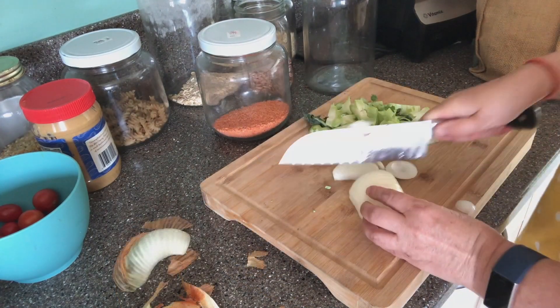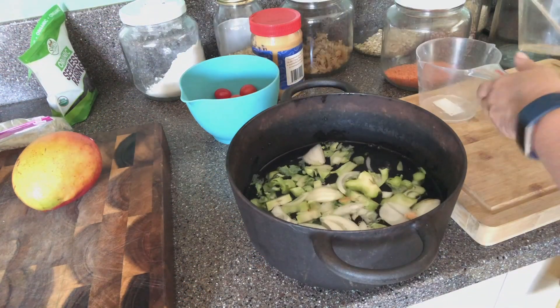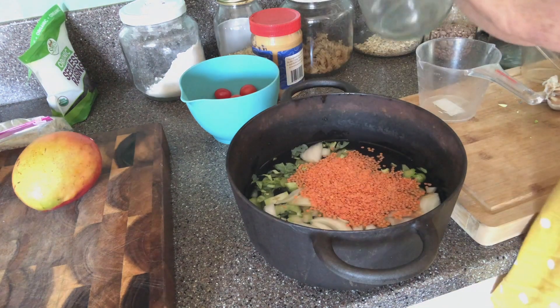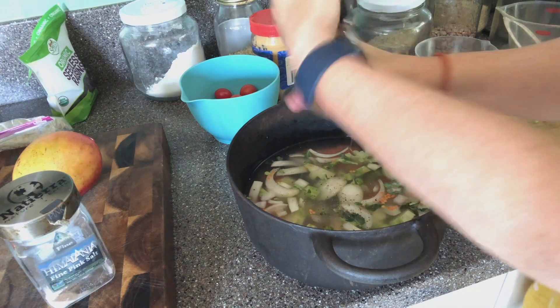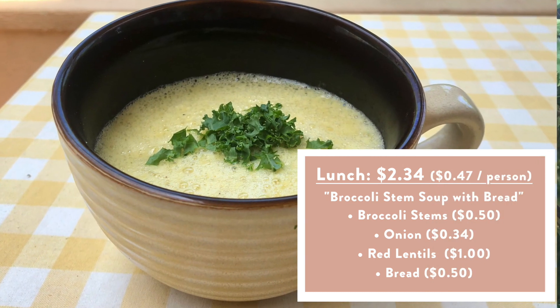For lunch, we did one of our old tricks, which is broccoli stem soup. So many people, when they serve broccoli, will throw the stems away, but so much nutrition is in those broccoli stems. We always save the stems and either freeze them or put them in the refrigerator, then put them all into a soup with some lentils, and it is super creamy, delicious, and filling.